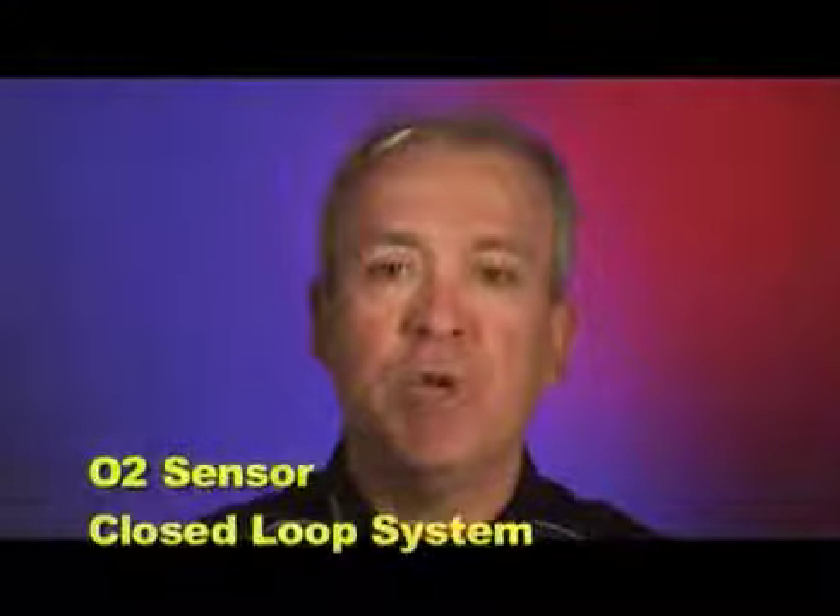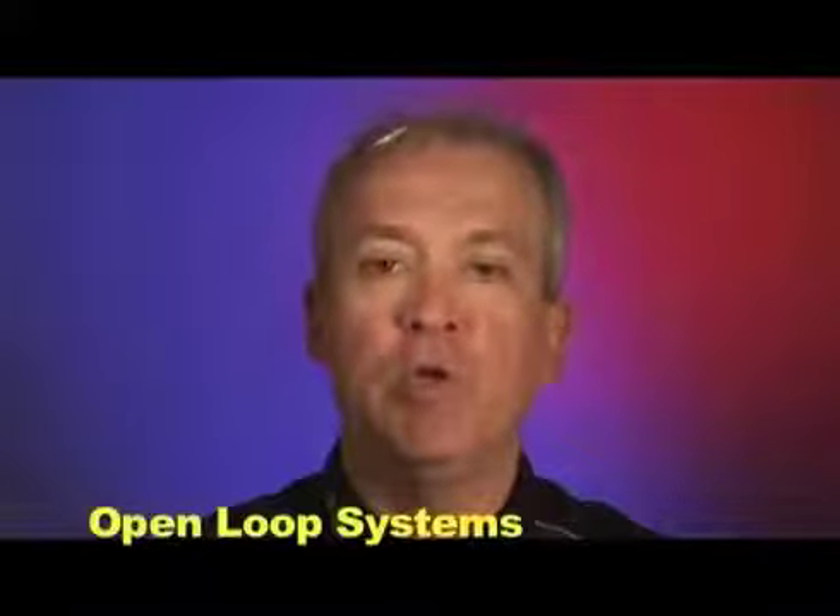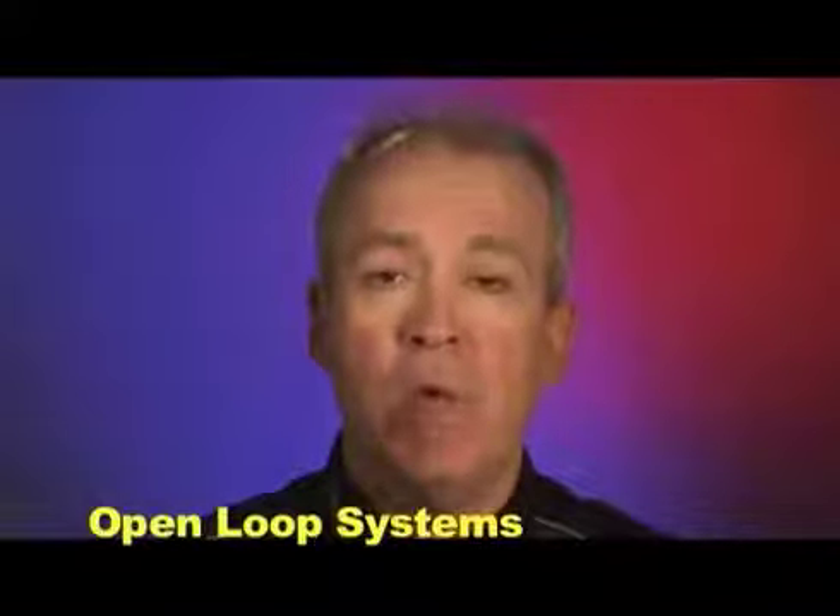Some Yamaha models now have a narrow band oxygen, or O2, sensor that has some effect on the final injection duration in specific conditions. These models are referred to as closed loop systems, meaning that the O2 sensor sends information back to the ECU on whether the air-fuel ratio is rich or lean. Models without an O2 sensor are called open loop systems. Be aware that at certain times, closed loop systems actually operate in open loop mode.